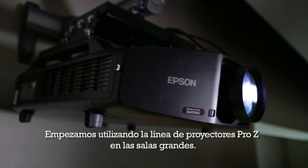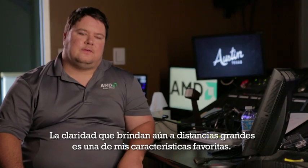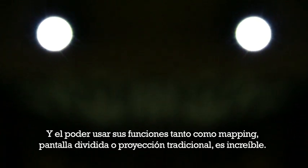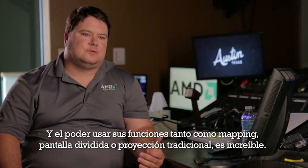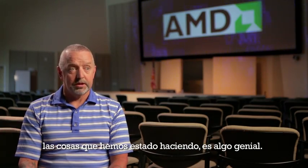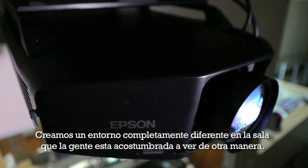We started using the Pro-Z in our larger rooms. The clarity from a distance is our favorite feature — we can really count on it to put up a precise image from a long way away. Being able to use it for multiple functions, from mapping to split screening to traditional projection. People are in awe that with our small video team we're able to produce stuff like that. It gives a different atmosphere inside the room that people see all the time.